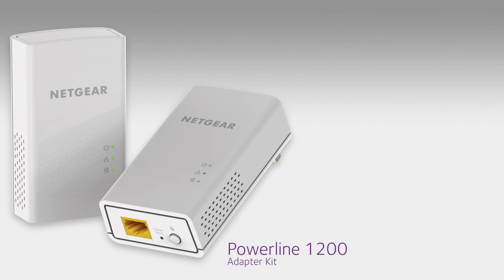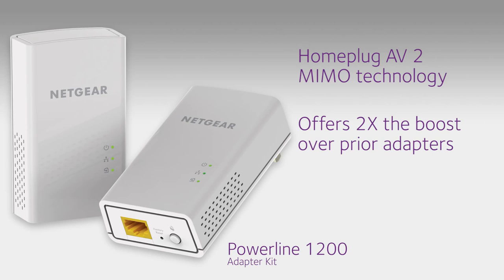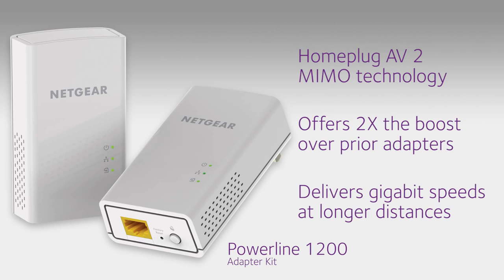Netgear's Powerline 1200 adapter with HomePlug AV2 MIMO technology offers more than twice the bandwidth of prior adapters and delivers gigabit speeds at longer distances.